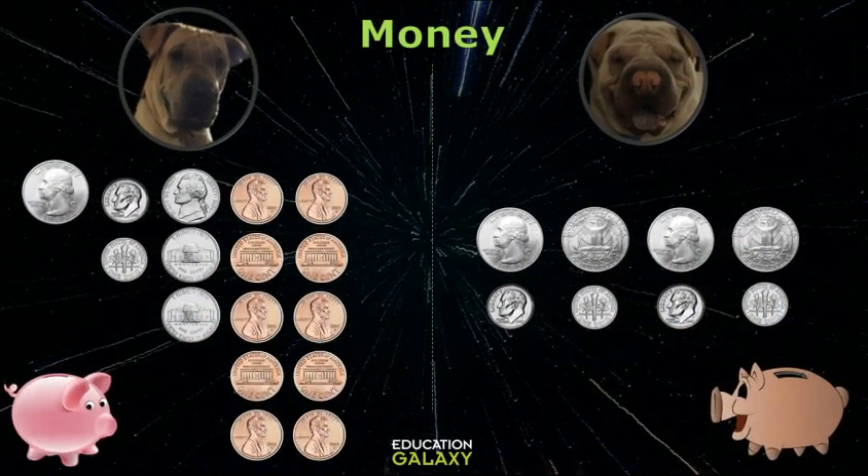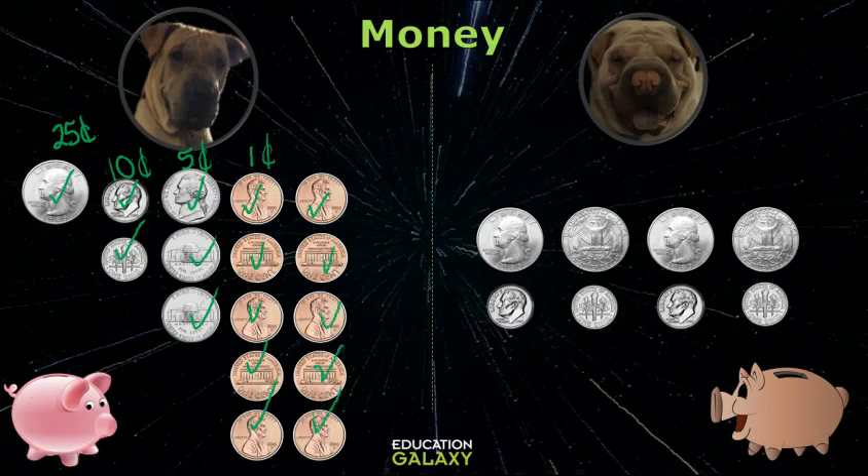Let's organize them. Here's a quarter which is worth 25 cents. The dimes are worth 10 cents. Nickels are 5 cents and pennies are 1 cent. So I have 25, 35, 45, 50, 55, 60, 61, 62, 63, 64, 65, 66, 67, 68, 69, 70. I have 70 cents, Coda.